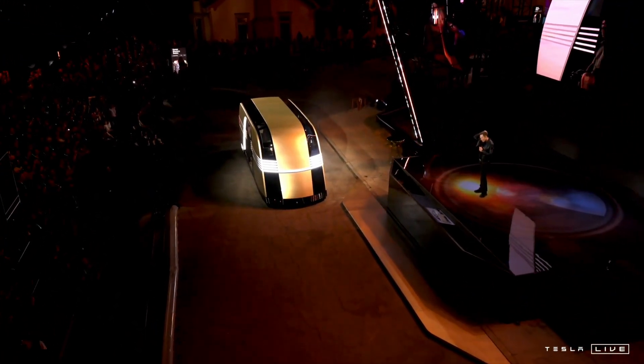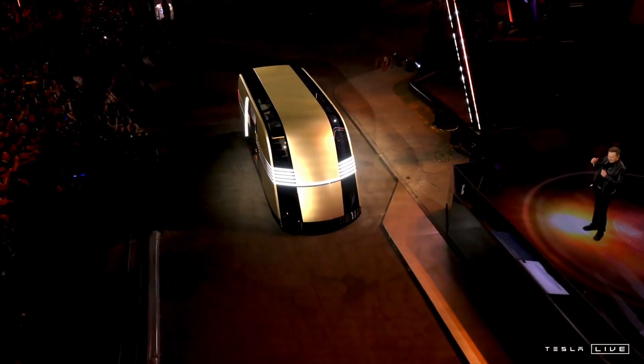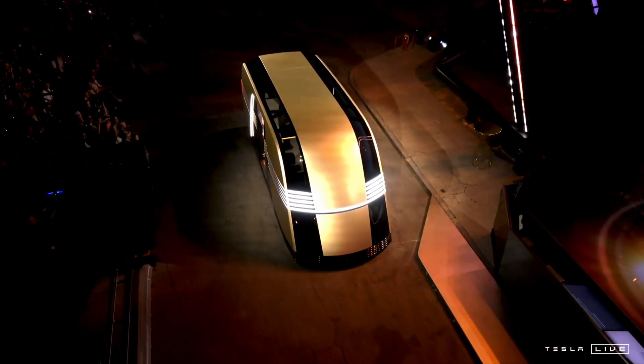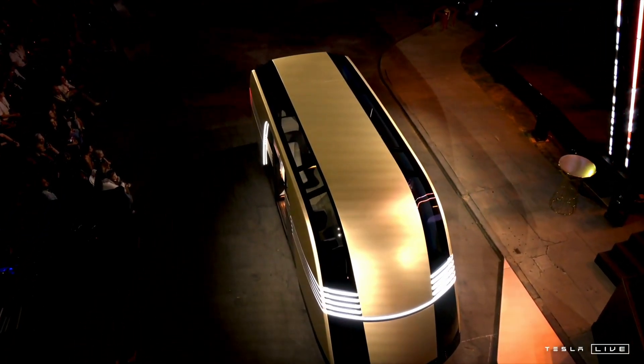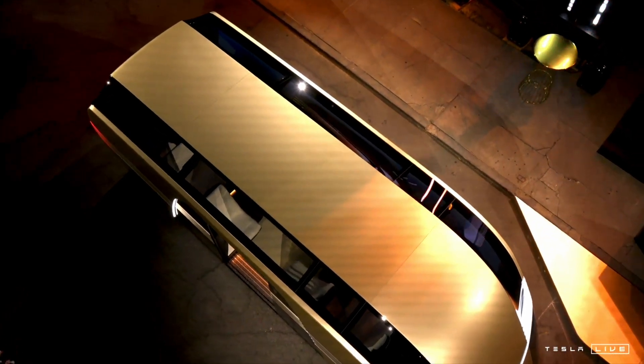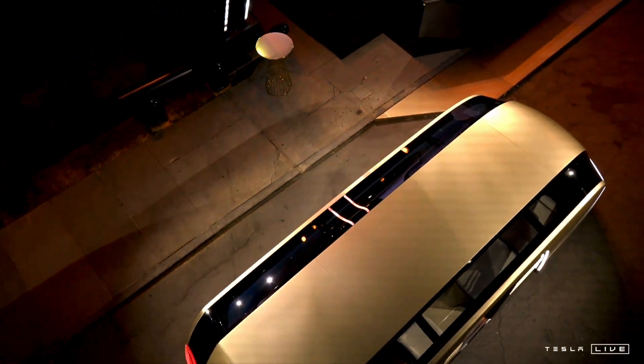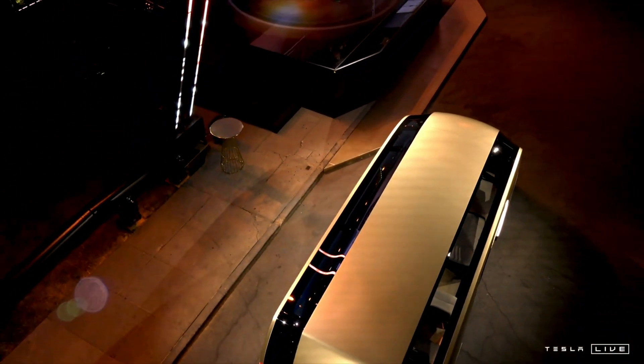Speaking of robots, everything we've developed for our cars — the batteries, power electronics, the advanced motors, gearboxes, the software, the AI inference...